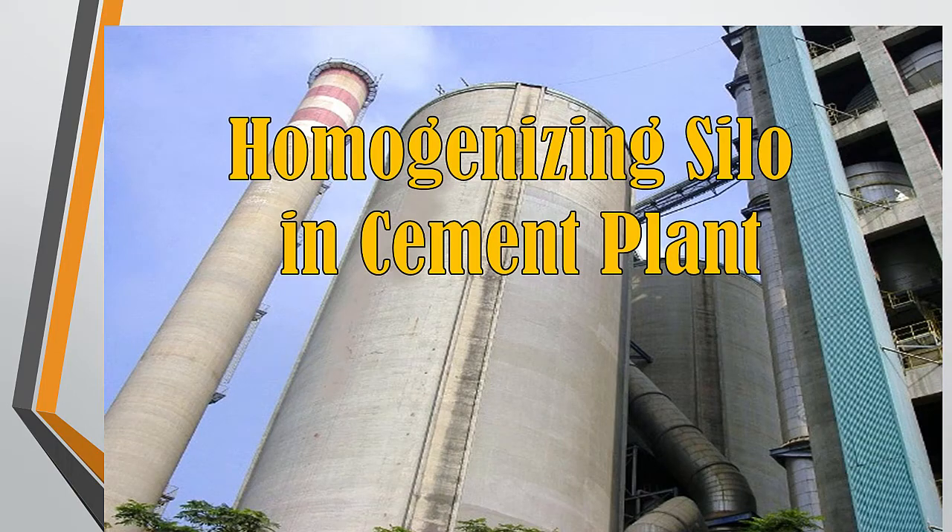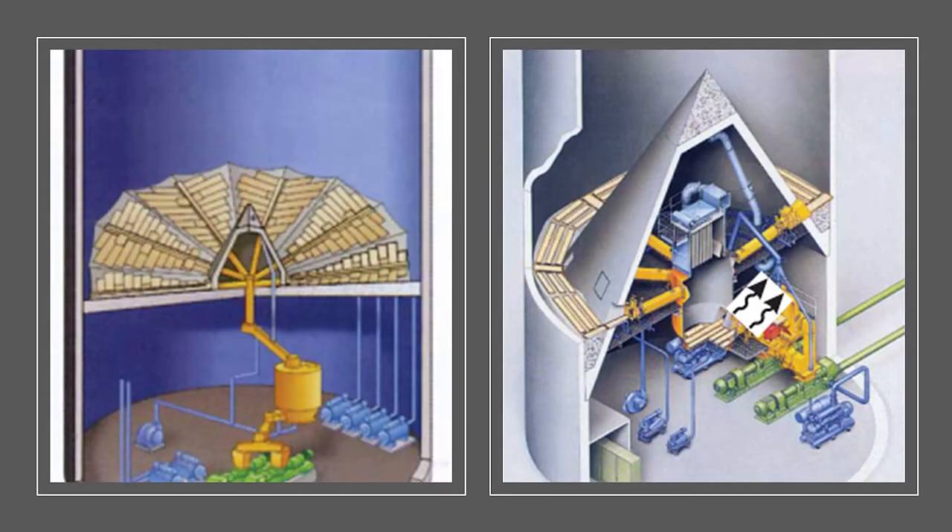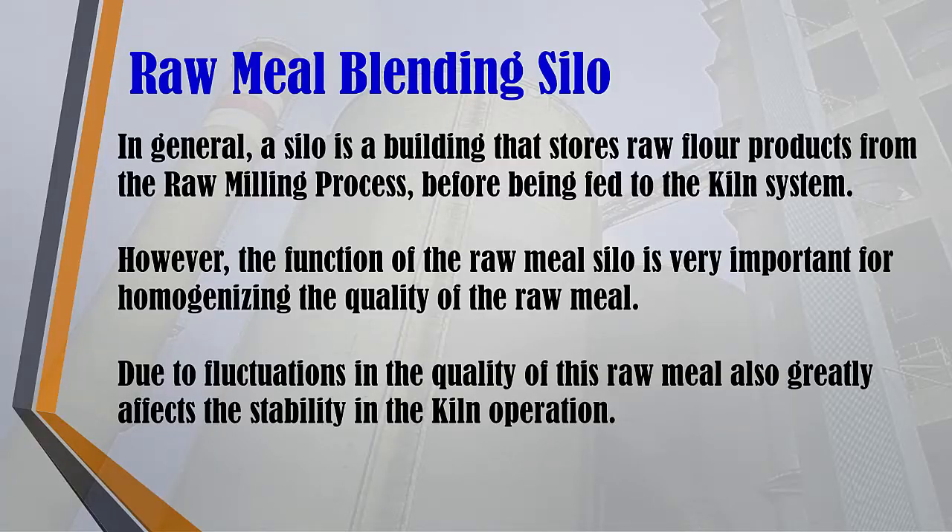Hello everyone, I hope you are all well and healthy. Welcome to the Pero Cement Techno channel. On this occasion I will explain about raw meal silo. In general, a silo is a building that stores raw flour products from the production process of grinding cement raw materials, before being fed to the kiln system.